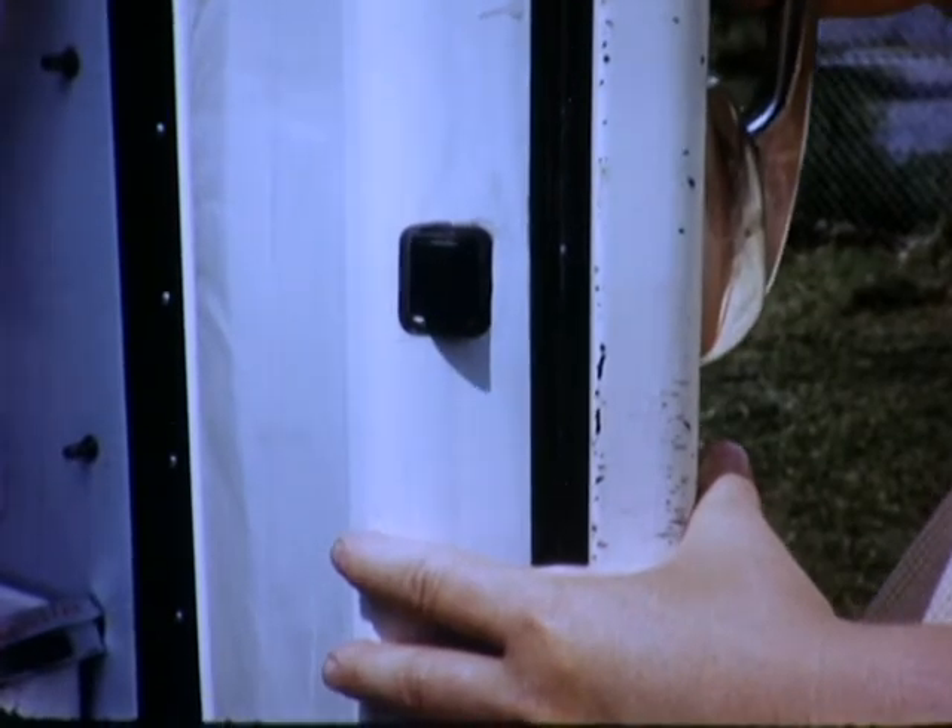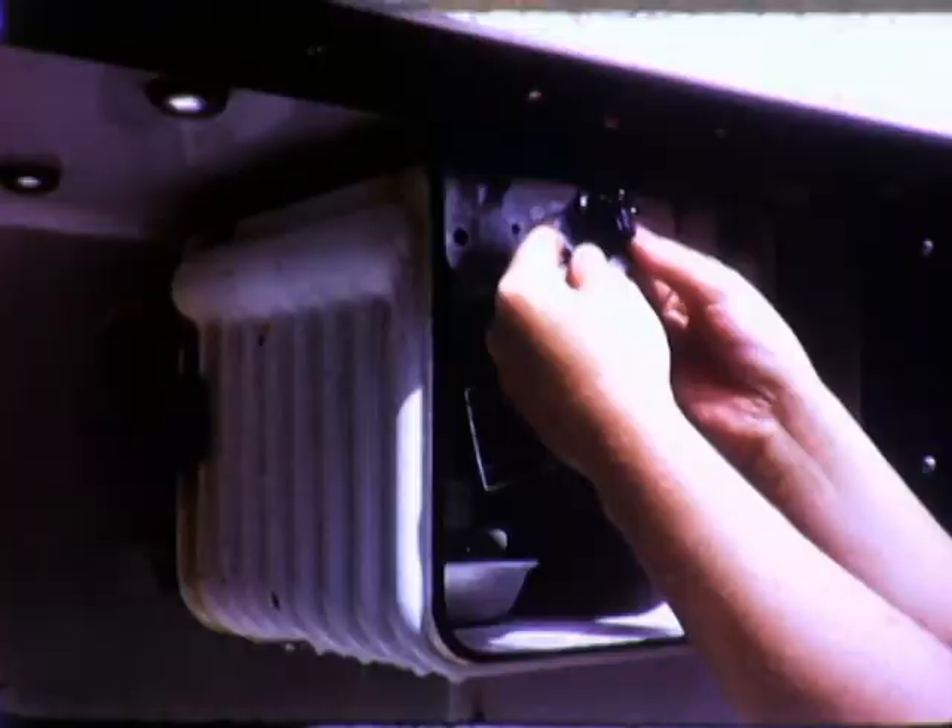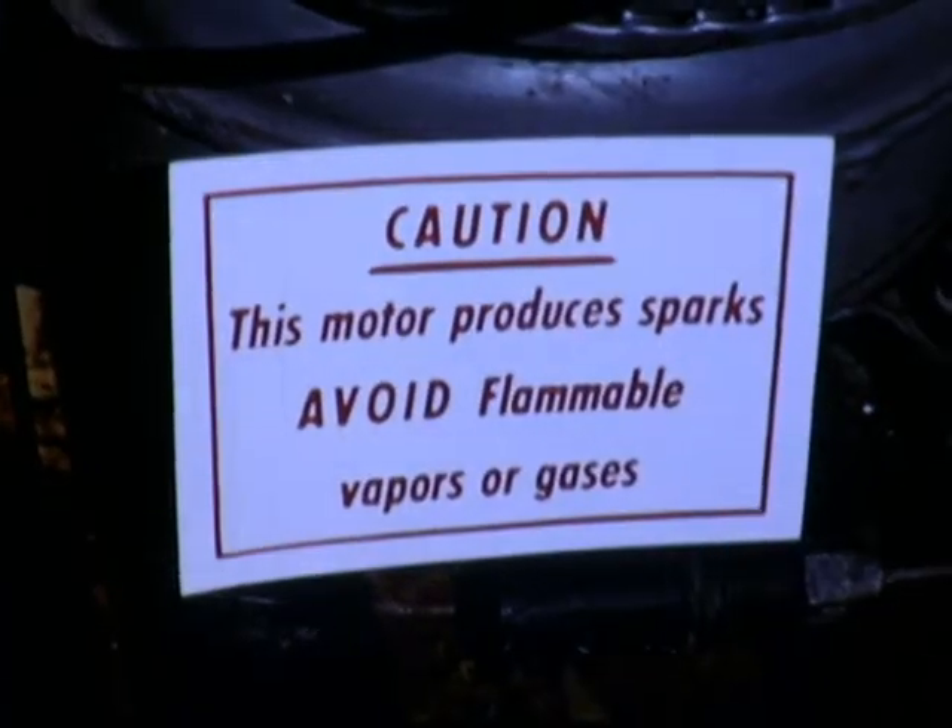The same hazard exists in every household refrigerator used for chemical storage, unless it has been properly modified by removing ignition sources located inside the food compartment. Knowledge and caution properly applied will reduce the toll from chemical booby traps.